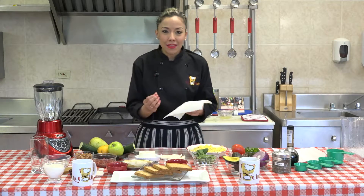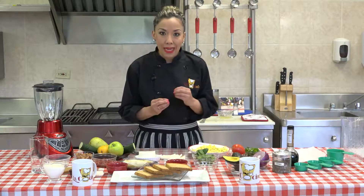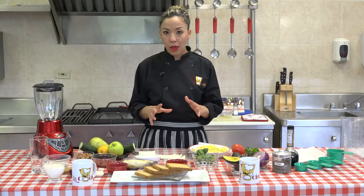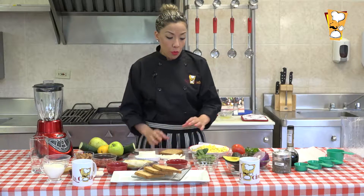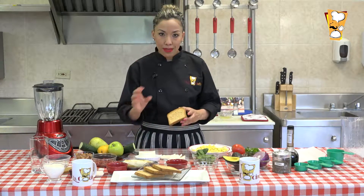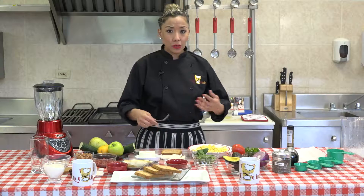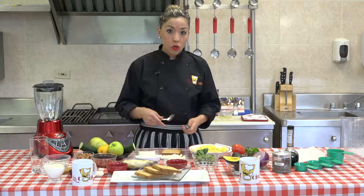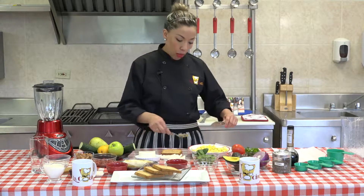Este desayuno es sumamente sencillo. Si tenemos problemas para que el niño o el adolescente desayune, hay que hacer cambios pequeños. Si les llegan con un super menú de primera instancia, va a ser muy difícil. Presenten únicamente una tostada con un poco de huevo y queso, los ingredientes que les gusten para que sea atractivo. Empiecen con una pieza o con un batido pequeño, no queremos cantidades muy grandes en la mañana cuando no estamos acostumbrados.